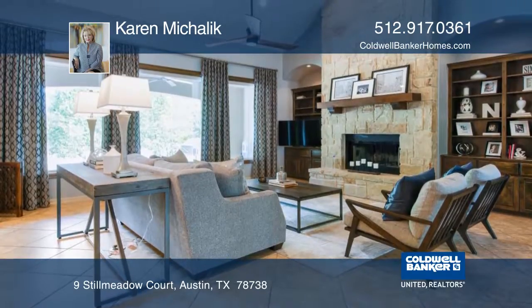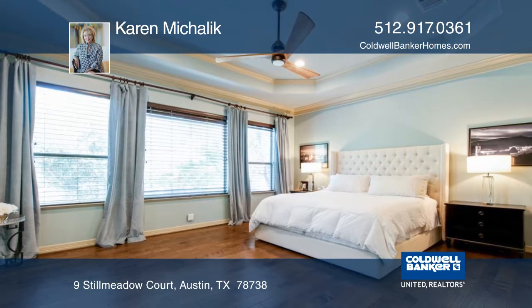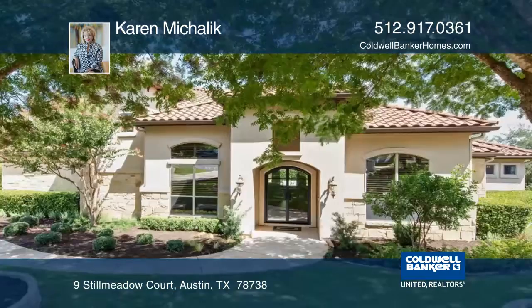Enjoy the private master suite with wood floors and majestic windows overlooking the backyard. The upstairs features two bedrooms with a Jack and Jill bath, plus a large game or media room.